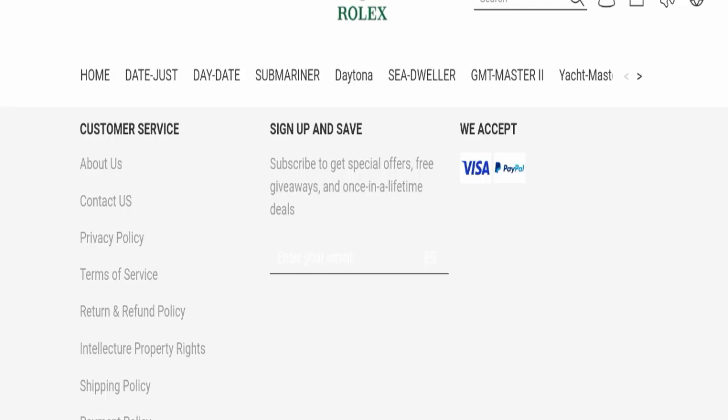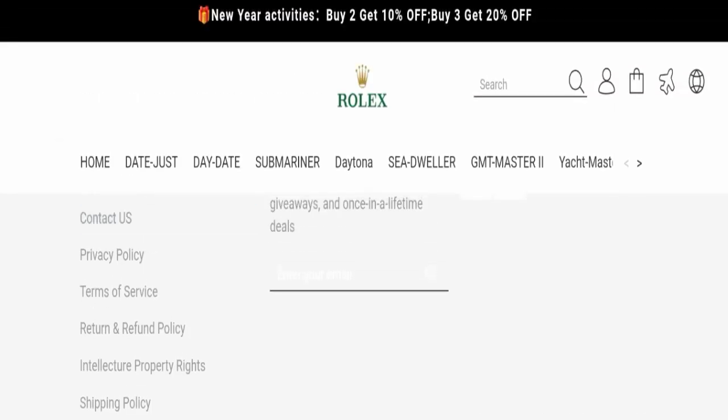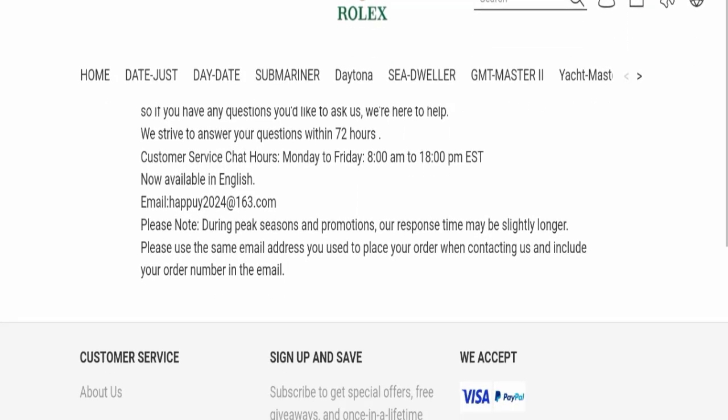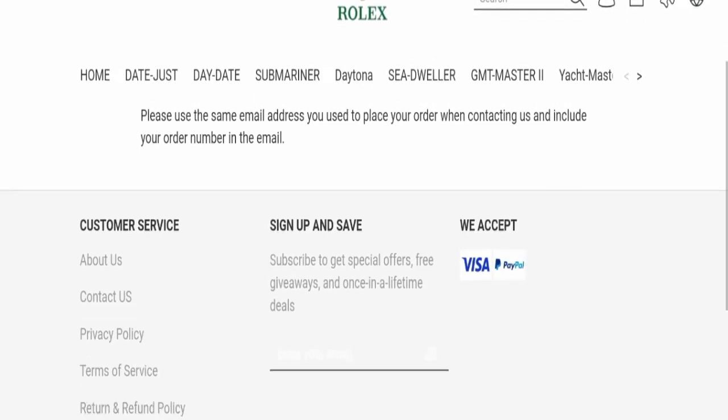Now we will talk about the legitimacy factors to help you judge whether this website is legit or a scam. This website is secured by HTTPS protocol and SSL integration to keep details and transactions safe, which is a good sign. However, this website is also very new. Checking the contact page, they have mentioned an email address — happy2024@163.com — which does not match the domain name. That is a very negative sign. This website is also not active on any social media platform.